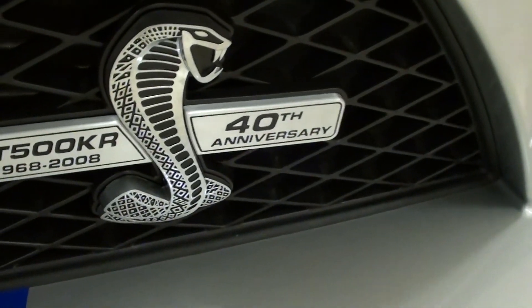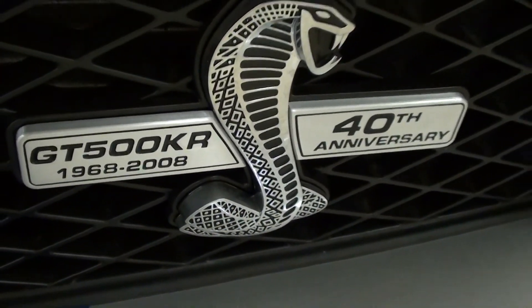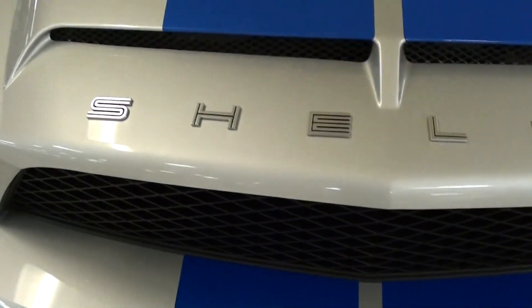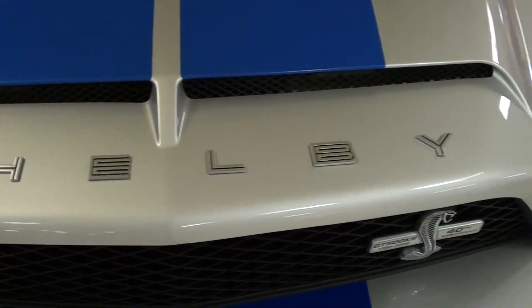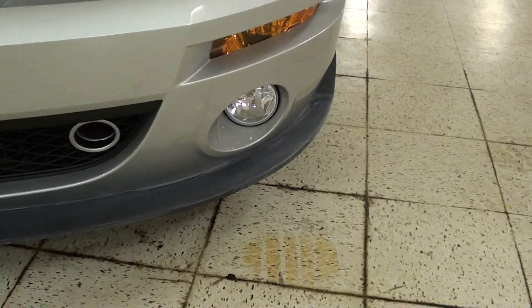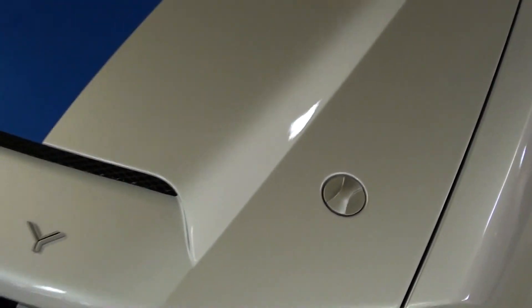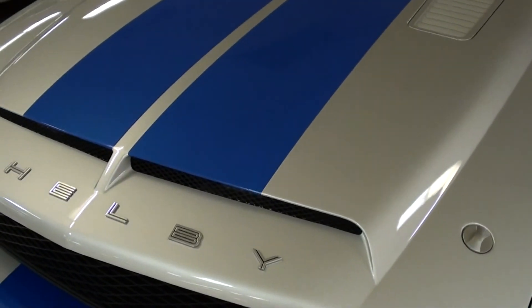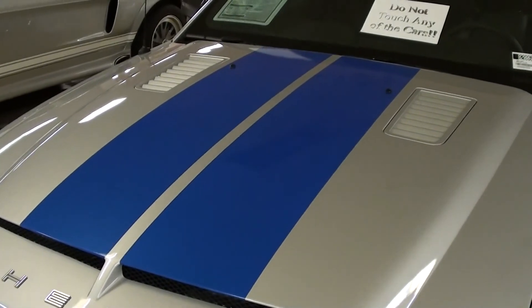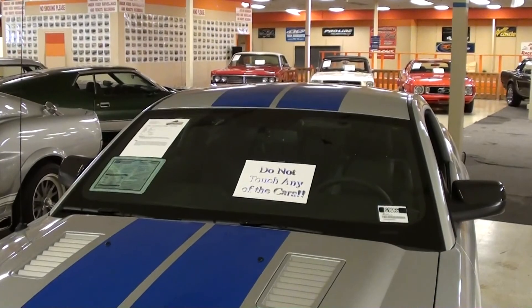You can see it's got that nice blacked-out grille with the Cobra here, and it's got the special badge for the 40th anniversary. Then you have the Shelby block lettering across the front of the hood, some nice fog lamps down below, the screw-in style hood pins, the dual scoops up front, and of course the striping that goes across the hood and all the way across the roof and the deck lid.